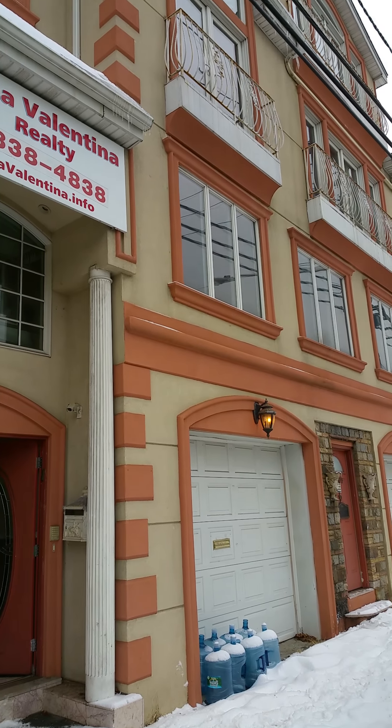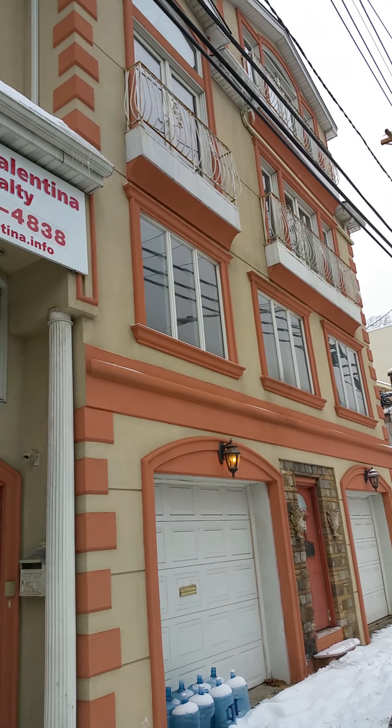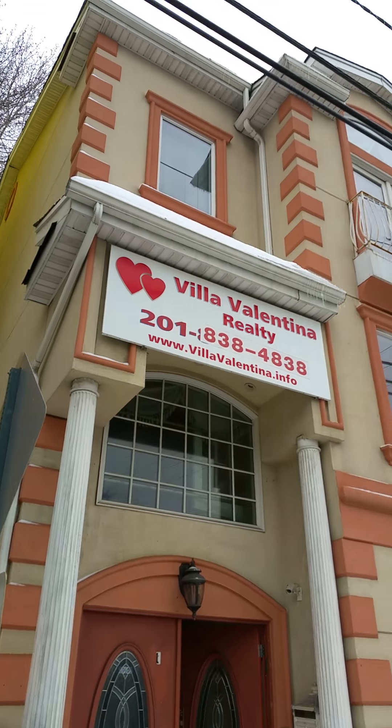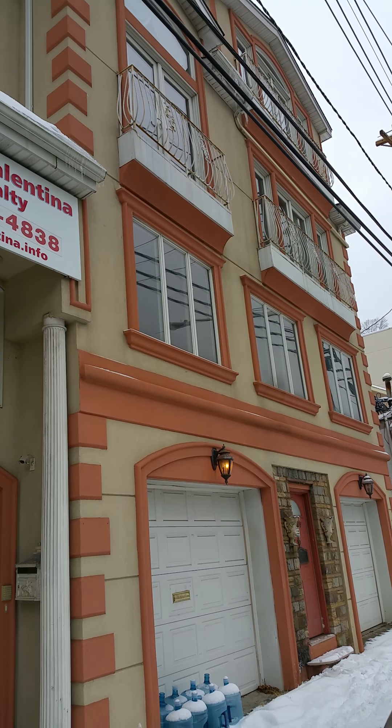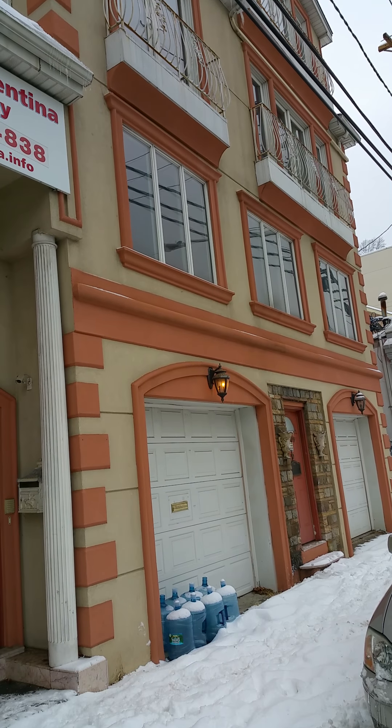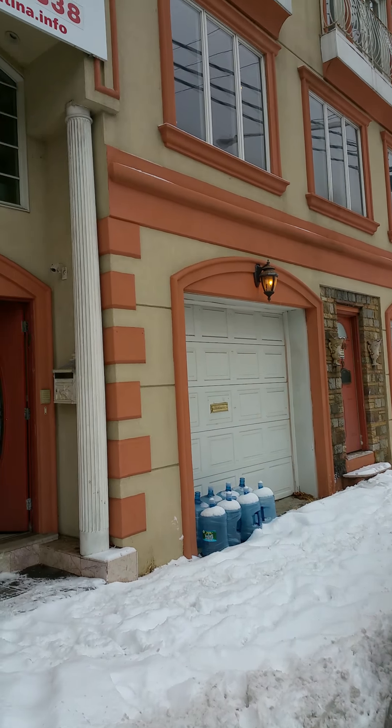Good morning, this is live from Edgewater, New Jersey. This is Martina from Villa Valentina Realty. I want to introduce you today to this beautiful house — over 5,000 square feet, almost 6,000 square feet, with a two-car garage.